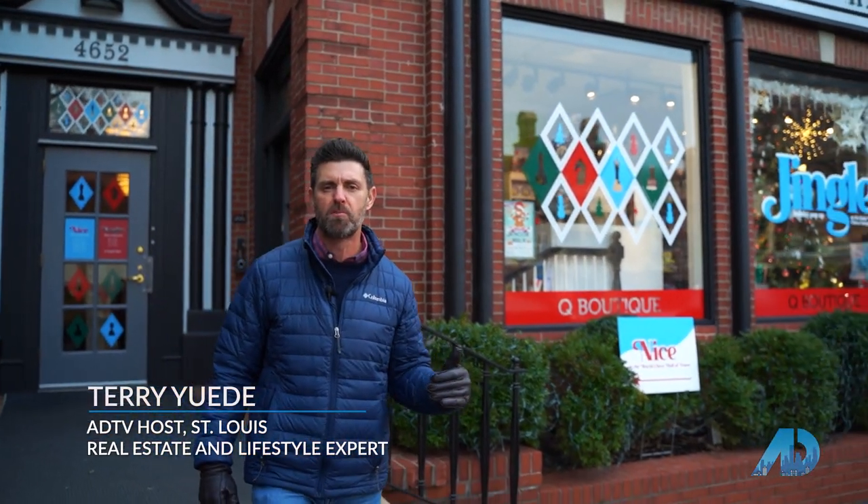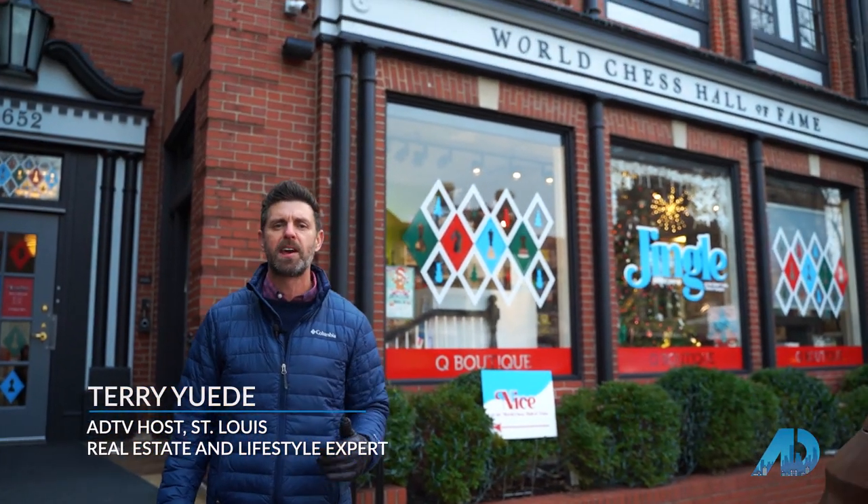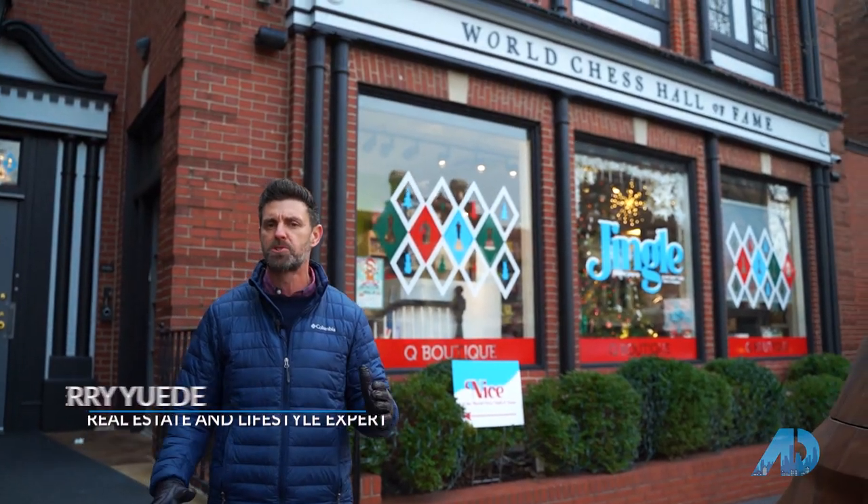That was a really cool tour. This is a really cool spot and a fun place to come. We want to thank the World Chess Hall of Fame for having us today. At this point I'm going to throw it over to my brother Keith. We're going to go take a look at an investment property that we have real close to here in St. Louis County.